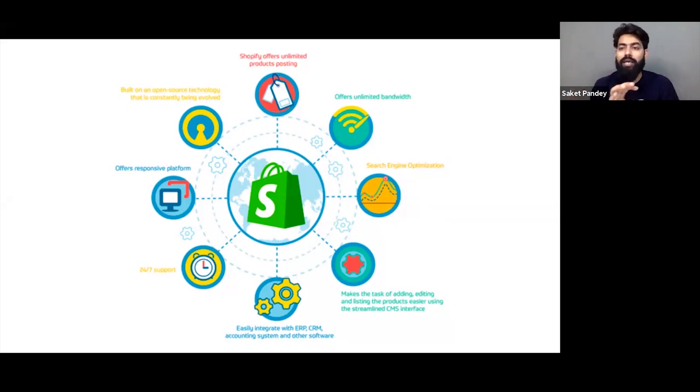The most important thing is that when you are scaling, you shouldn't have to think about bandwidth every day. Shopify takes care of all these things — whether it's SEO, unlimited bandwidth, or how many products to list. There is no limit to listing your products. You can post unlimited products on Shopify's backend and publish them live.